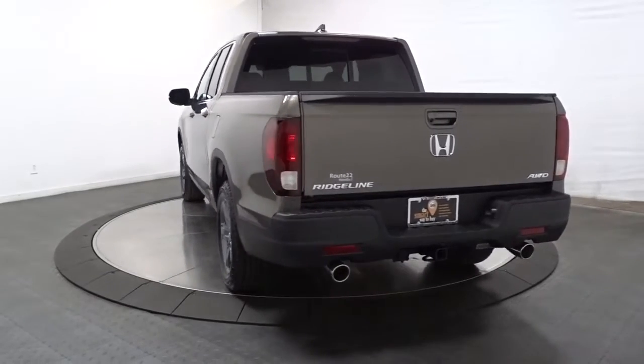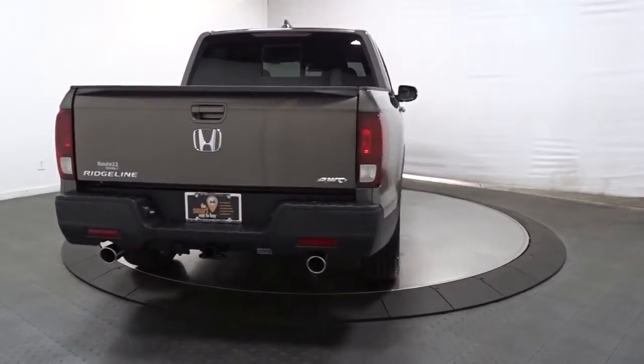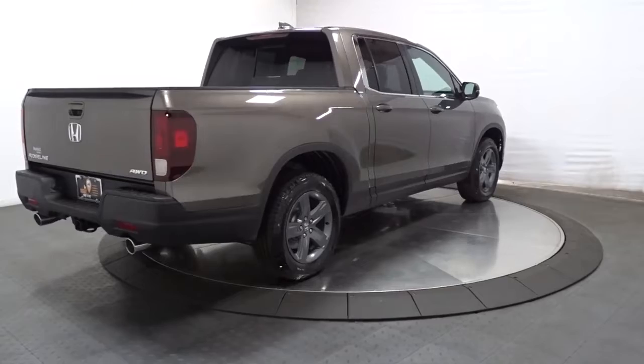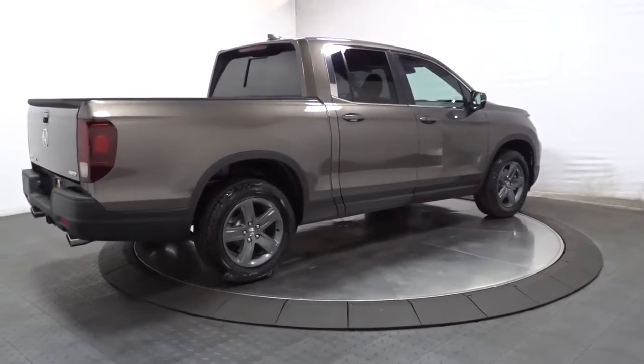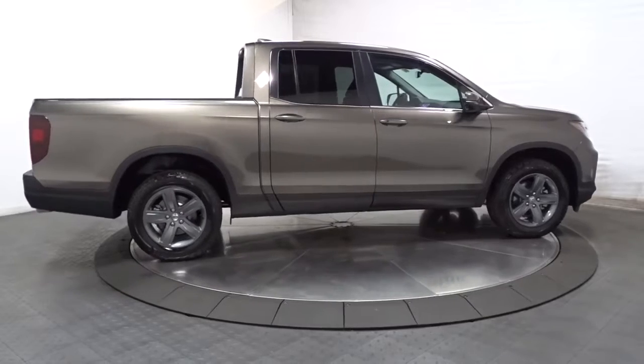The following are some of this vehicle's highlighted options: sun moonroof, keyless entry, satellite radio, power passenger seat, fog lamps, aluminum wheels, dual-zone AC, rear AC, power driver seat, heated front seats.